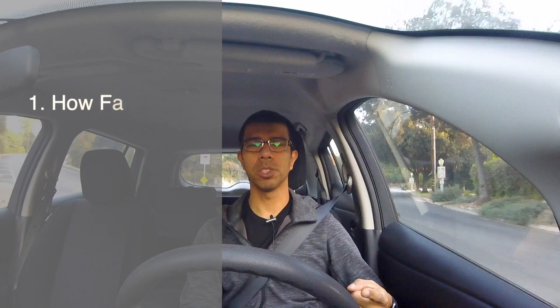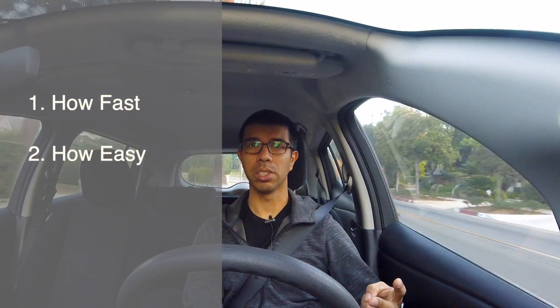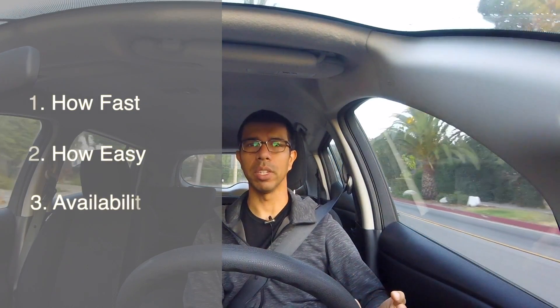Some of the main things I wanted to check out were how fast the car charged, how easy it was to charge, and how crowded the place was. So here's my little journey to my first supercharge.